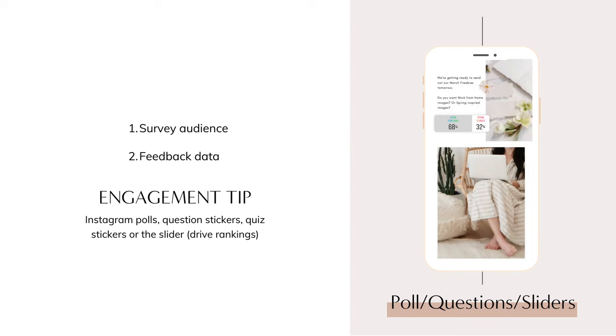If you want to get the most out of your engagement, use Instagram polls, question stickers, quiz stickers, or the slider on as many posts as possible. This will drive your rankings in the algorithm because people are interacting with your story.